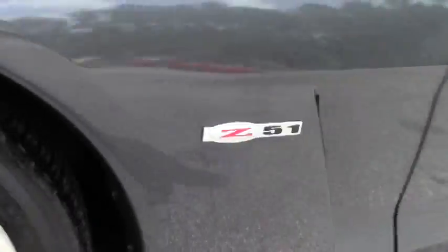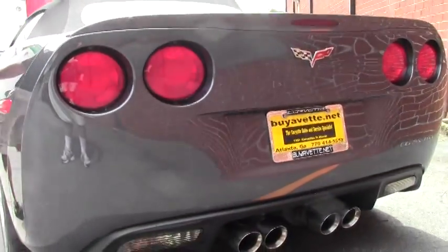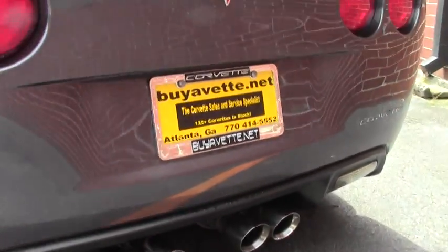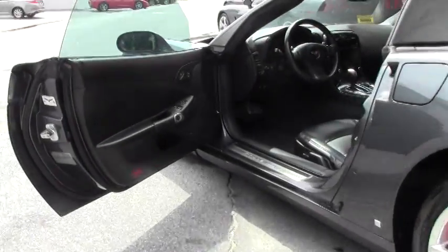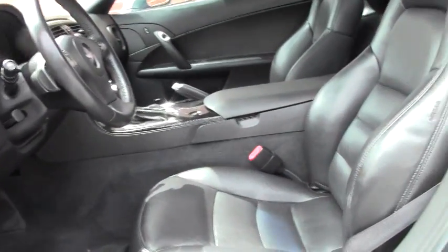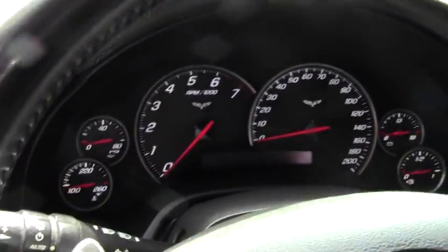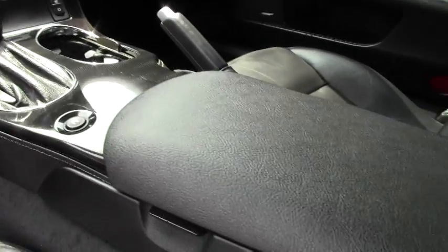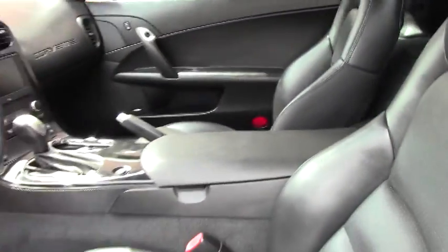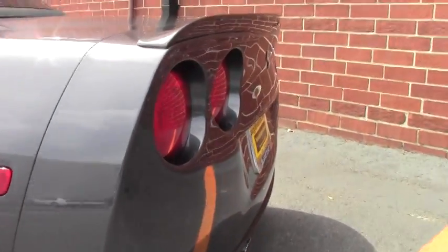We're going to open it up for you so we can get a look inside and under the hood. This car's got the chrome wheels on it, heads-up display, and of course Bose audio with navigation. It's in really nice condition. Also got a lip spoiler on the rear of the car, which kind of sets it off a little bit. Looks great.